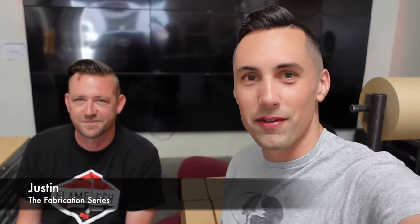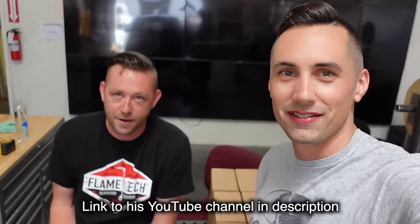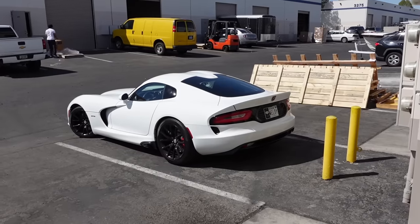I managed to find a workshop right here in Vegas where I can do an oil change and give it a once-over before its trip across the country. This is the owner of said workshop - Justin from the Fabrication Series. And that's his Viper that he picked me up in from the airport.